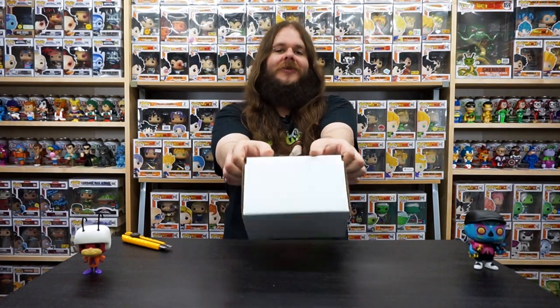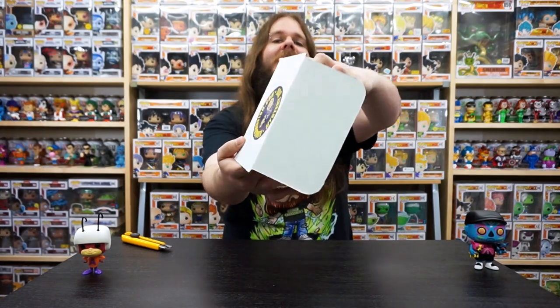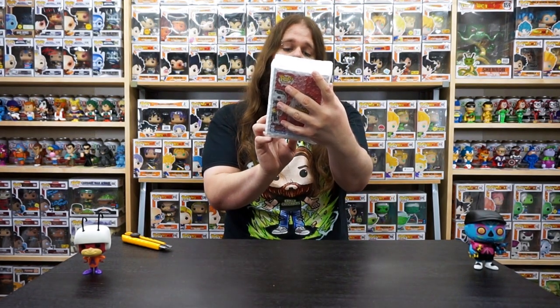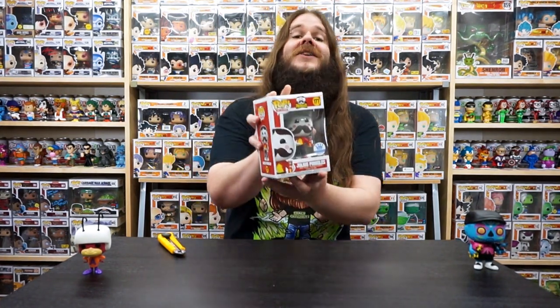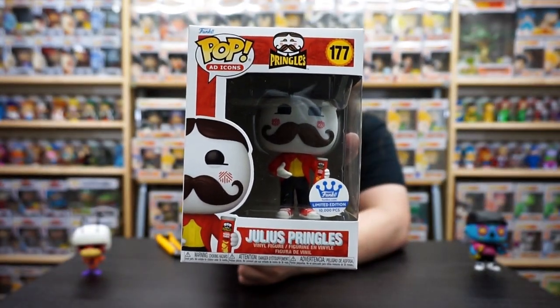We got one more box to go. Let's see how we did on pop number three. I don't think we're going to top that last one — $56 value, there's no way we can do better than that, but let's try. Last pop of the day — oh my gosh, the Funko Shop exclusive Pringles guy! This is very cool. I guess his name is Julius Pringles — I didn't know that. Did you guys know he had a name? Anyway, check out this Funko Pop. It is a Funko Shop exclusive limited to 10,000 pieces. Let's check it on the Funko app and see how we did.